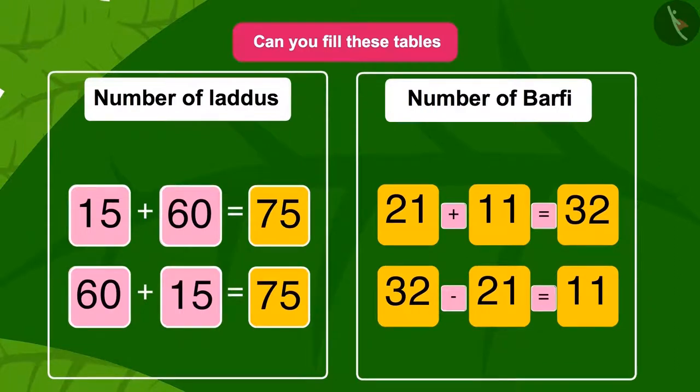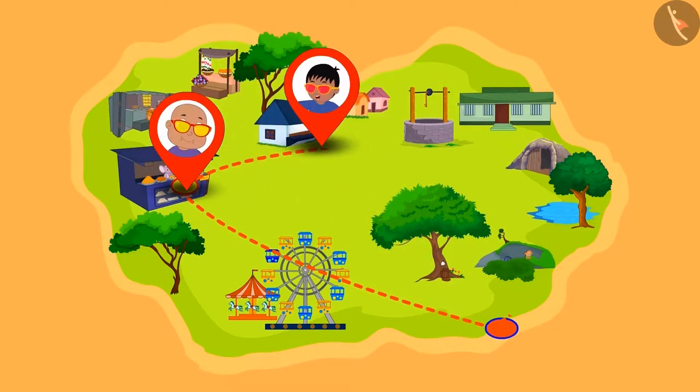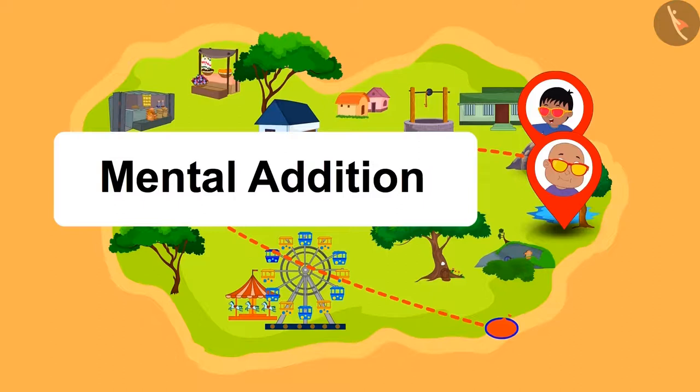Well done, children! You have written the correct answers in the table. Raju and Bablu roamed many places and enjoyed using their glasses. You too can enjoy math using these methods of addition and subtraction.